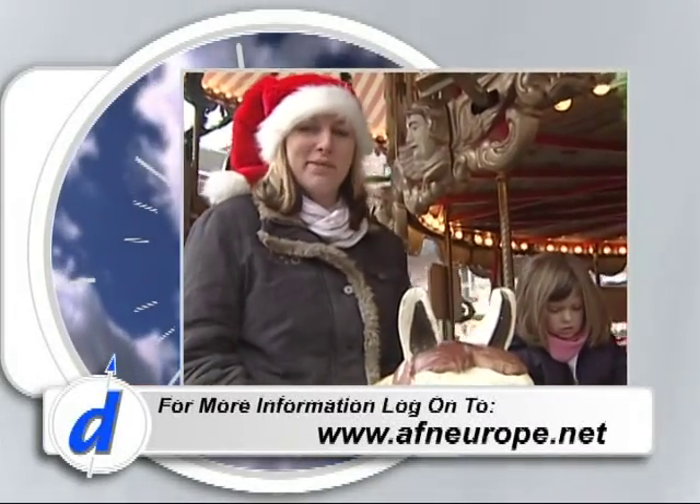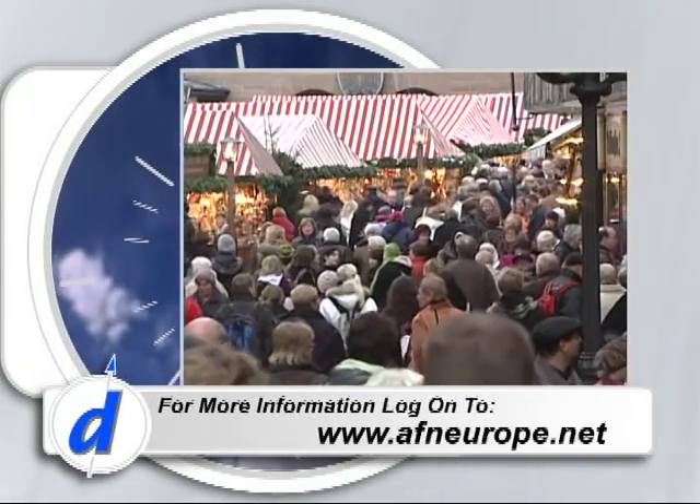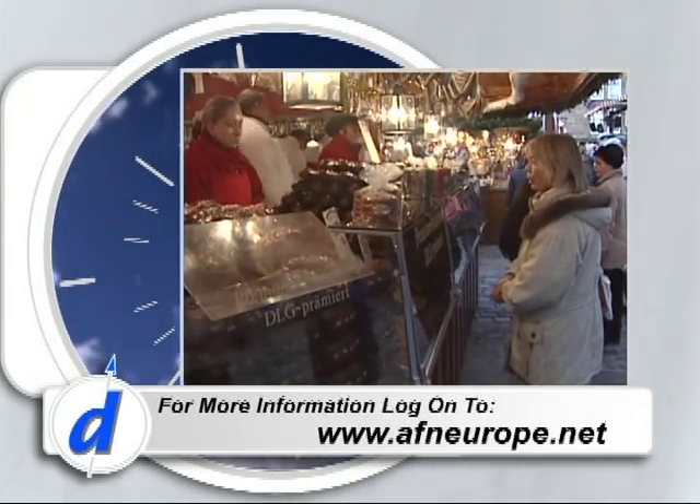For Destinations in Nuremberg, I'm Honey Schubert. Learn more about the Nuremberg Christmas Market at afneurope.net.